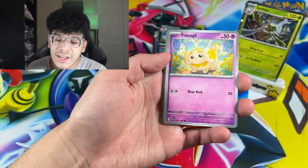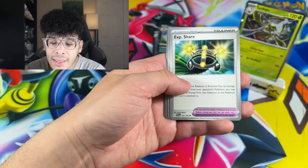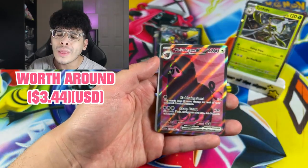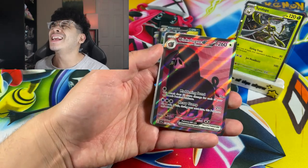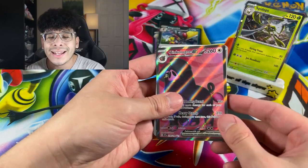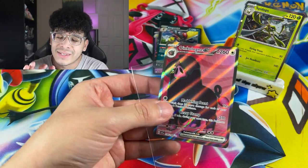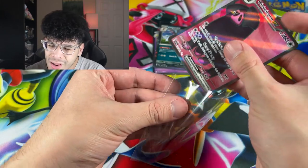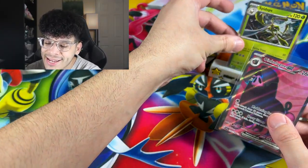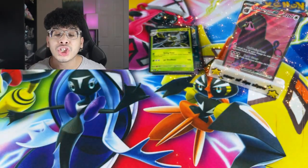Second pack — let's see if these check lane blisters can come in clutch. We got an Experience Share, a Wiglett, a Magnemite. And there we go — we got ourselves that Oinkologne EX, everybody. It is indeed a full art Pokemon card. We got some delicious looking bacon — I can just hear this card sizzling. On top of that, we got a new star of the show — we got the Oinkologne.